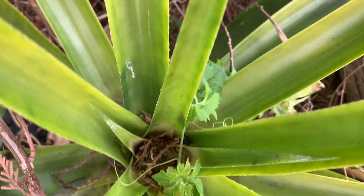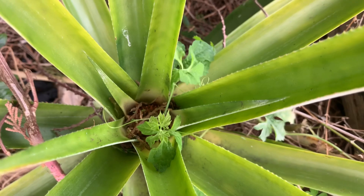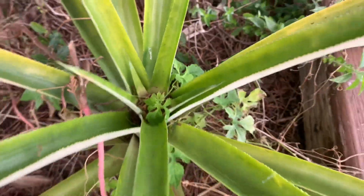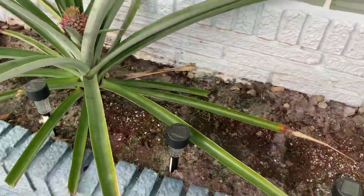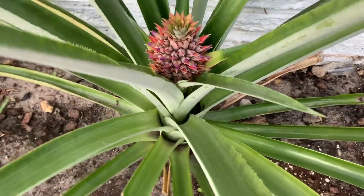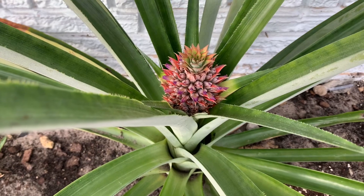I don't know if you can see it because the sericea vine is covering it, but another pineapple is coming up right there. And finally, here is my other pineapple at the front.